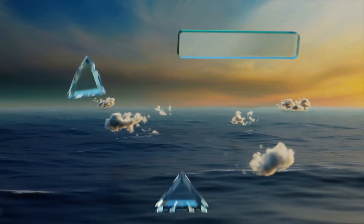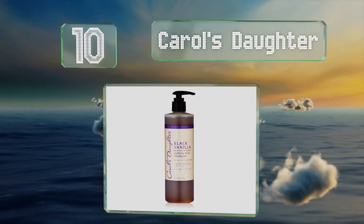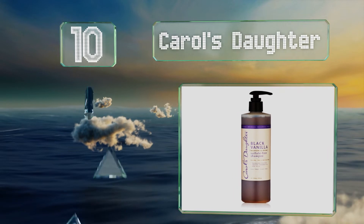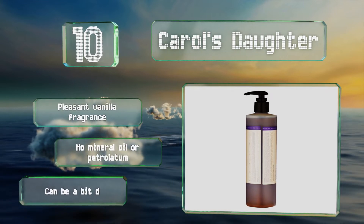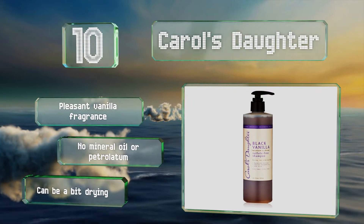Starting off our list at number 10. With aloe, sweet clover and rose, Carol's Daughter makes hair shiny and reduces tangles, so your locks are more manageable. It cleanses gently without the use of any harsh ingredients and is suitable for all types and textures. It has a pleasant vanilla fragrance and contains no mineral oil or petrolatum. However, it can be a bit drying.